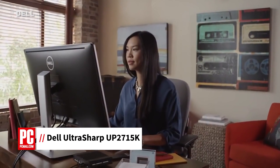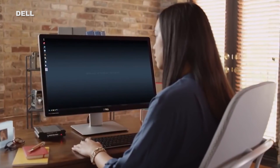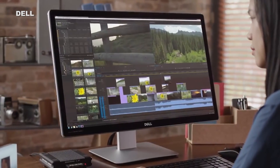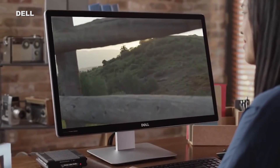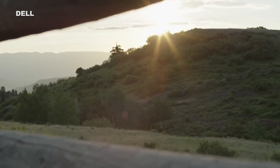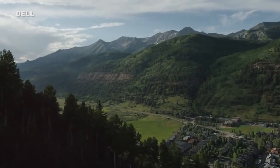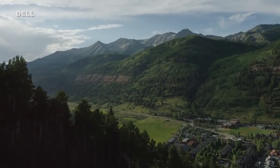Hi, I'm Brian Westover, Analyst with PCMag, here with a review of the Dell UltraSharp UP2715K, a premium 27-inch monitor. We've tested plenty of Ultra High Definition or UHD monitors, and the highest resolution these monitors offer is usually 3840x2160 pixels or 4K resolution. The only exceptions to that rule have been the Apple iMac with Retina 5K display and the Dell UltraSharp UP2715K.